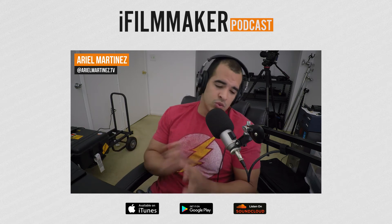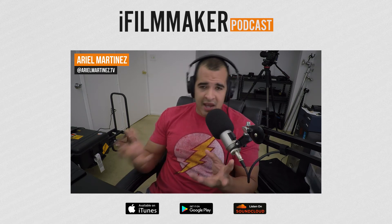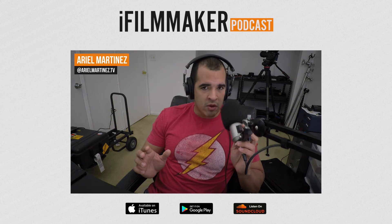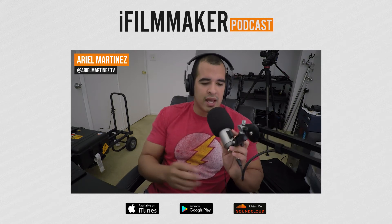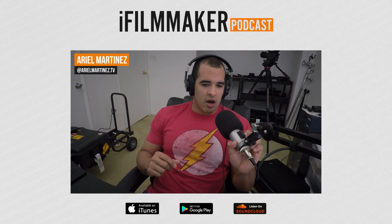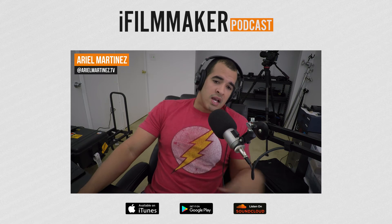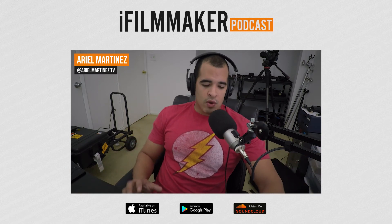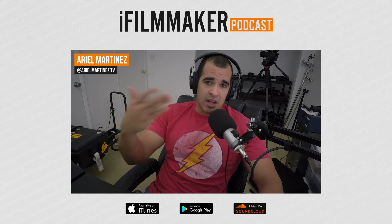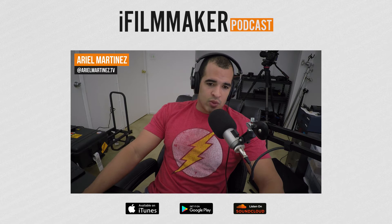And the last one is the bi-directional microphone, which is what I'm using right now. These are used for radio shows and podcasts. They pick up from both directions — I can turn the microphone around and you can still hear me. Understanding your microphones and knowing how they're used is going to go a long way in knowing which one to use when you're on set. That was tip number two.